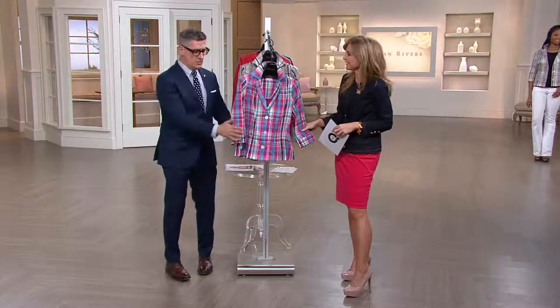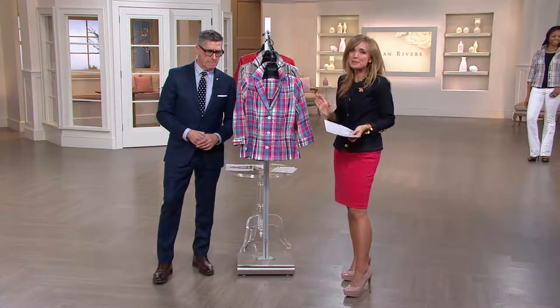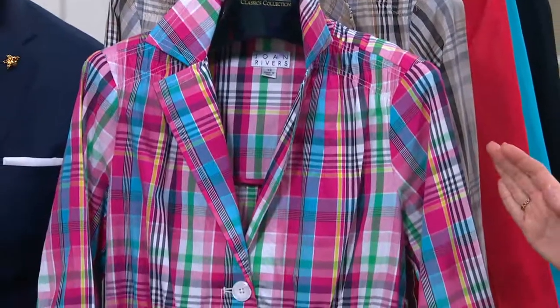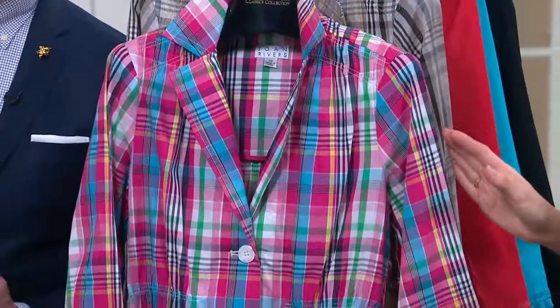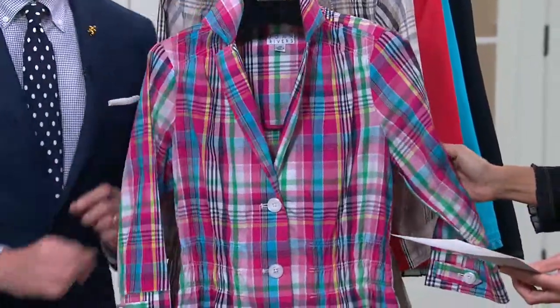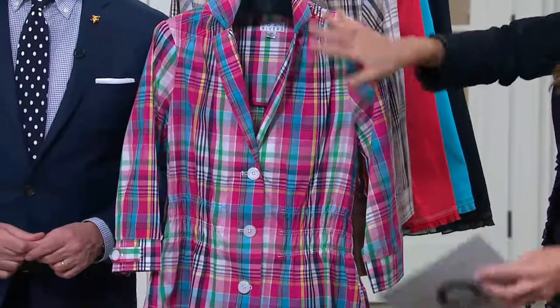I'm so proud of this jacket — we've always loved it. But it's retiring. $37.28 is the clearance price. Once we sell out of colors and sizes, they will not be making a return via reorder. So this may be your first or last chance to pick it up — a savings of $18 off the QVC price.